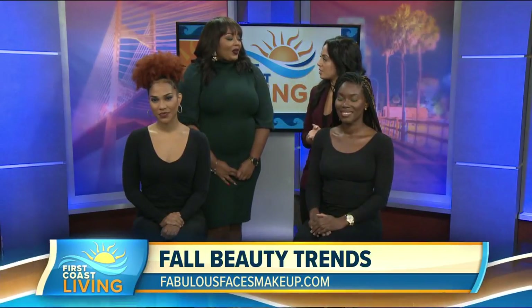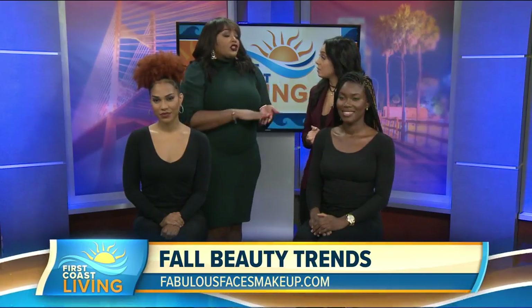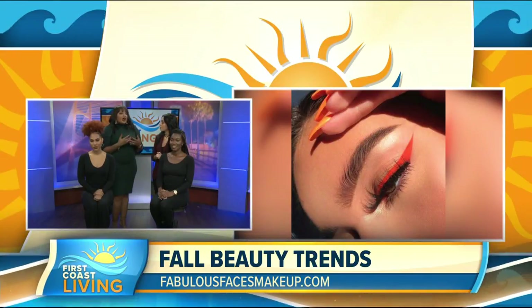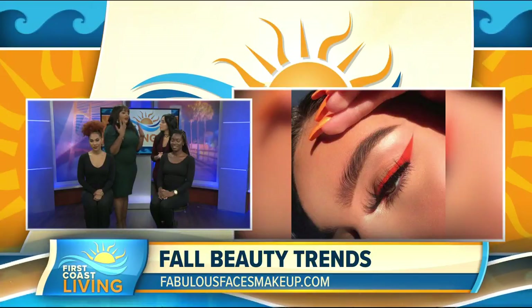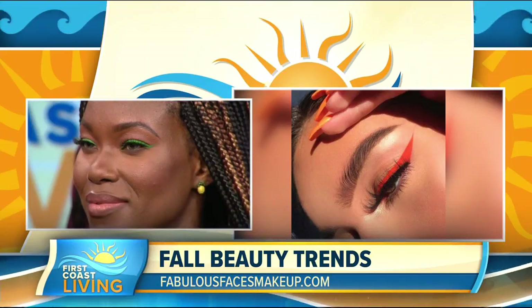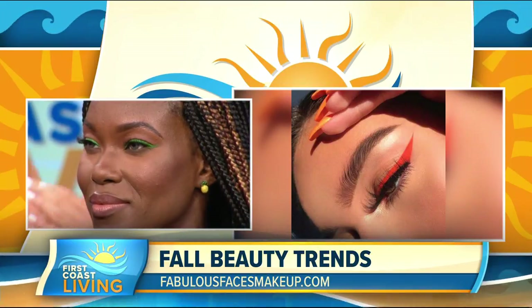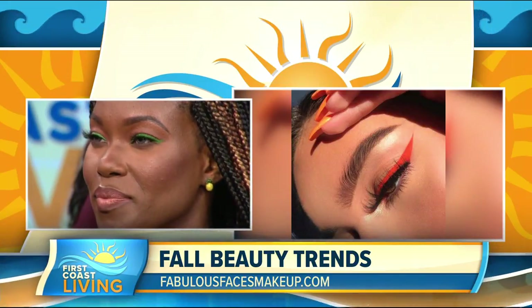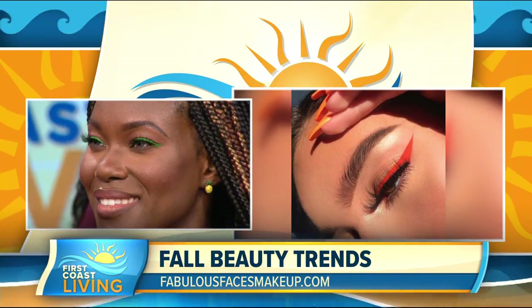So first and foremost, the rage this summer was color eyeliner, and that is transitioning into fall — and we're even keeping the same bold, bright colors. So neon! Ebony here has on a green eyeliner, a popping color, while everything else — her skin is fresh and dewy, very neutral — and she has on a brown lipstick. We're actually staying with neons: bright colors, greens, blues, oranges. Everything is just transitioning right from summer to fall.